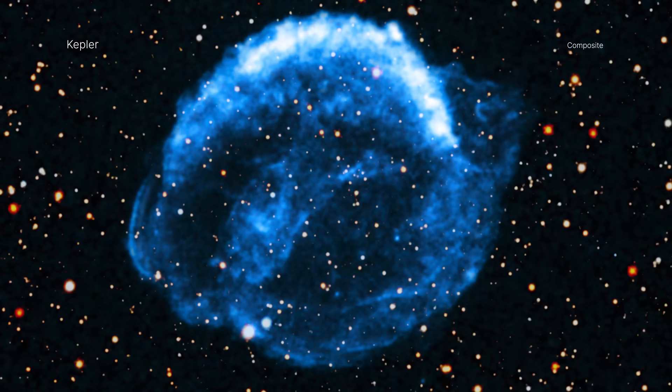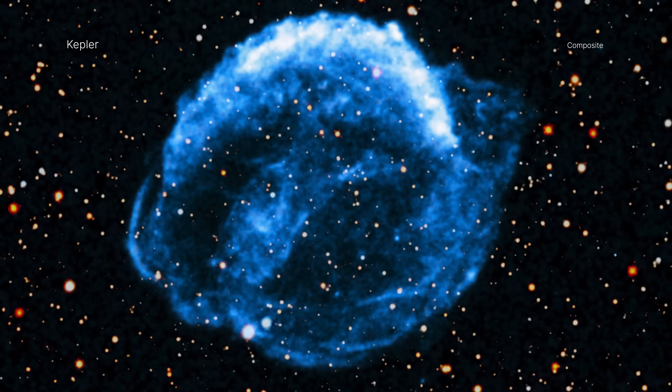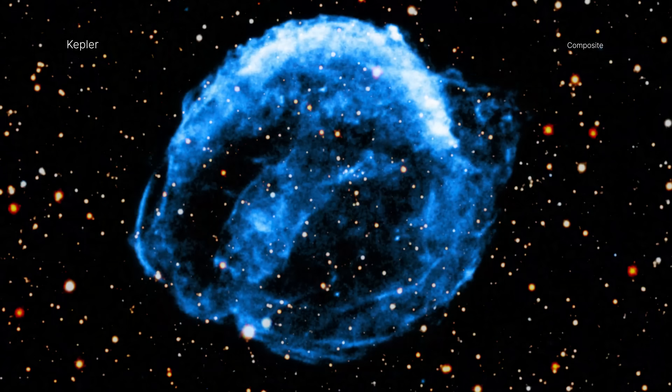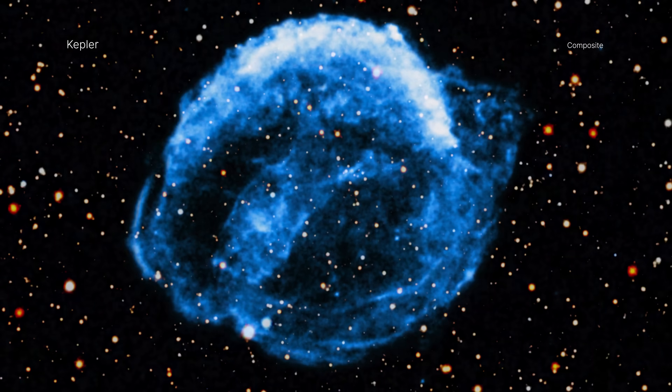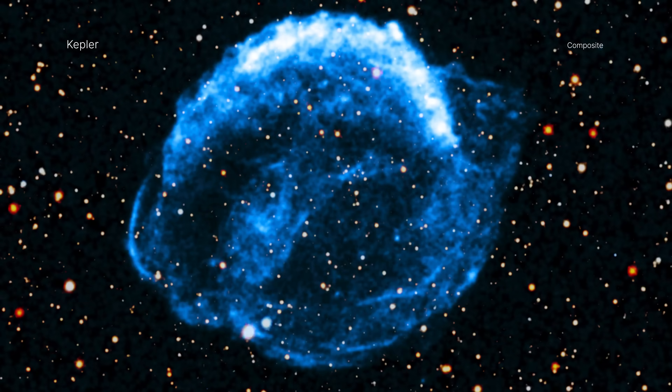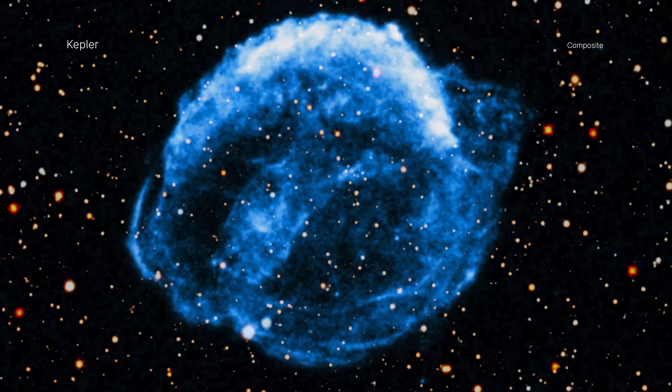The remnant is located in our galaxy, about 17,000 light-years from Earth. This is relatively close in cosmic terms and allows Chandra to make exquisite images of the debris and how it changes with time.